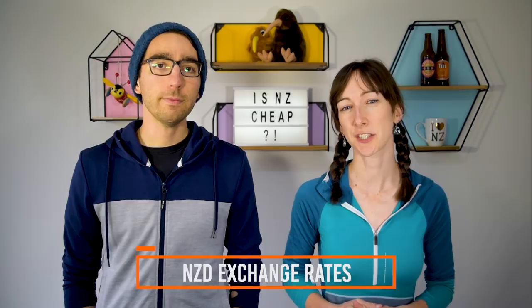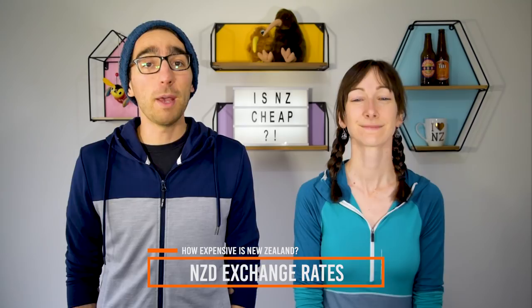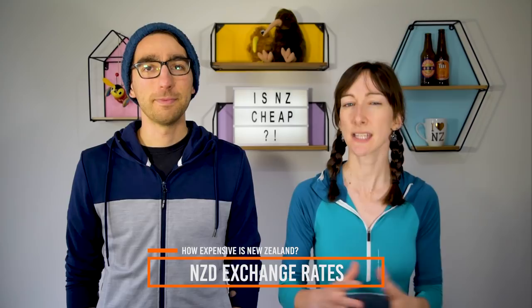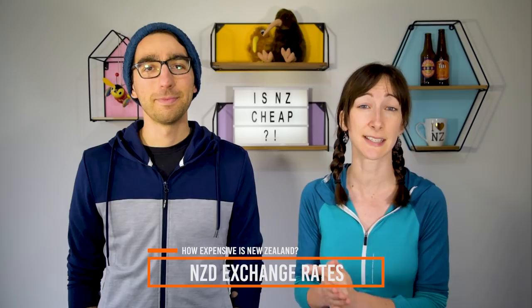First up, what are the New Zealand dollar exchange rates in 2018? Whether New Zealand is expensive or not really depends on what country you are from. We've put together this quick list of exchange rates so you can compare typical New Zealand prices with your home currency. Exchange rates typically fluctuate throughout the year, but as of 2018, the New Zealand dollar exchange rates for one New Zealand dollar are as follows.